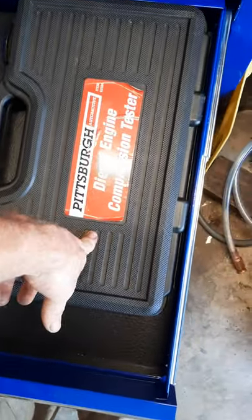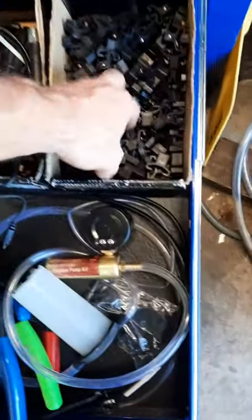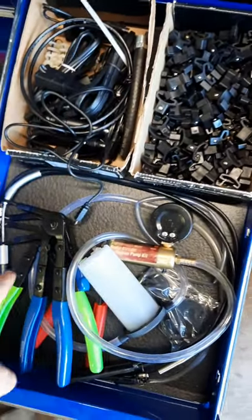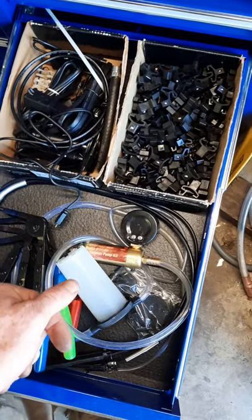All my receipts and stuff, and a diesel engine compression tester. In here: extra little clips for socket organizers, extra wires, hose clamps, and a little vacuum pump kit with brake bleeder.